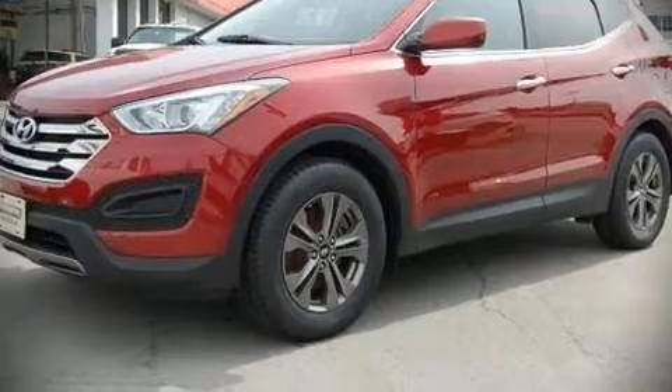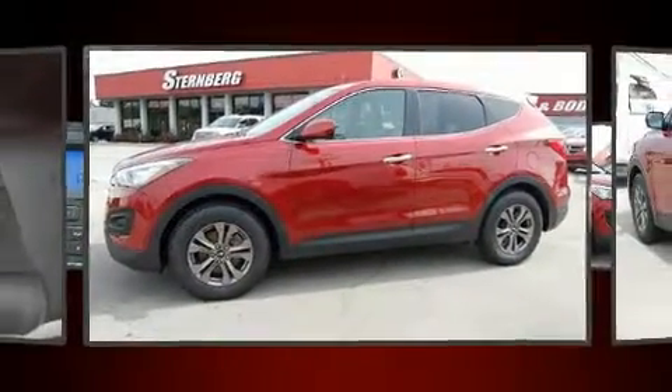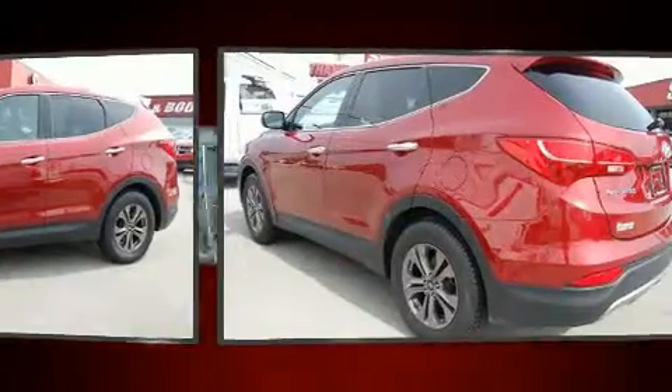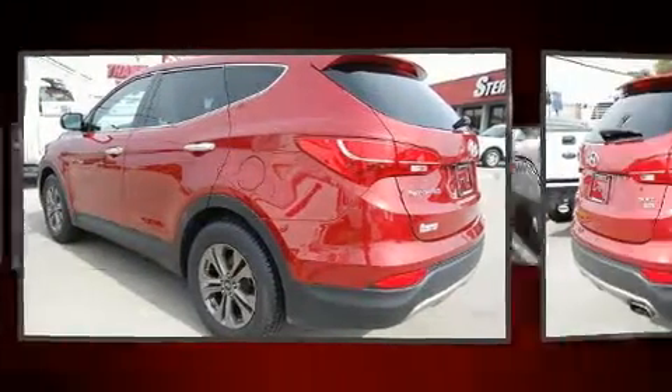The 2015 Hyundai Santa Fe Sport. With fewer than 50,000 miles on the odometer, this four-door sport utility vehicle prioritizes comfort, safety, and convenience.